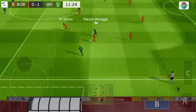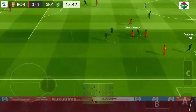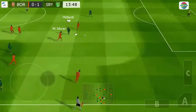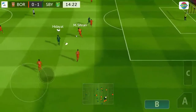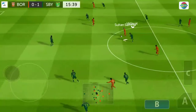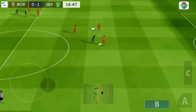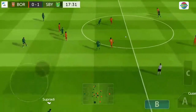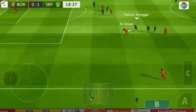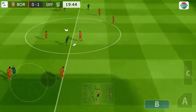Good interception. Superb challenge. They have the ball again. What a well-timed tackle. Great tackle. They've got a chance just to regroup now. And dispossessed there.